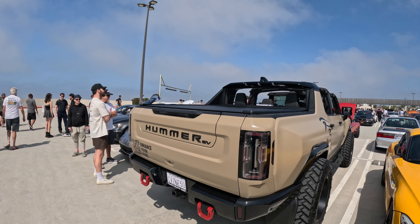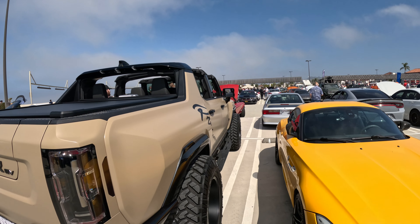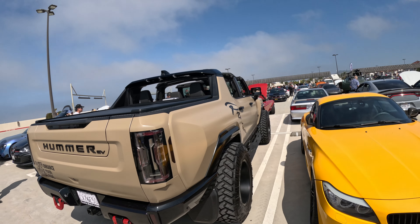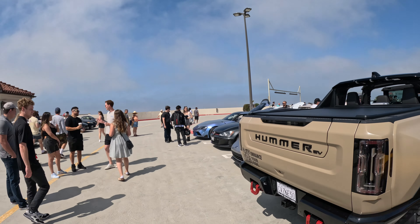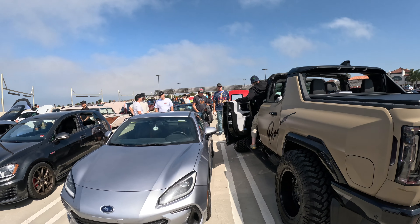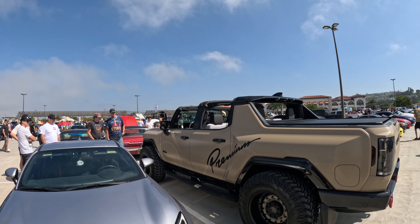Z4 looks nice. There's the Hummer right here — you can kind of see with the Hummer the body line with these tires that they put all the way out, really aggressive. And then they wrapped it also. I feel like I've met this guy before — wow, makes it kind of cool.